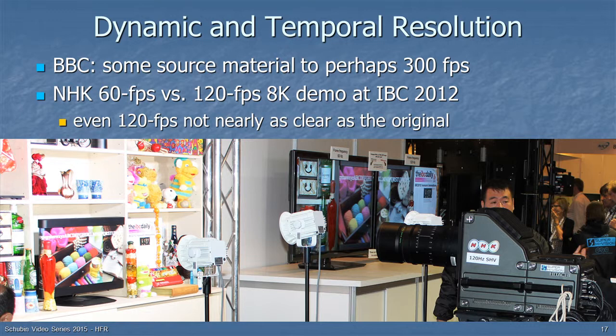BBC research shows that for some source material, like someone juggling Indian clubs, you might need as high as 300 frames per second to see it clearly. NHK, the Japan Broadcasting Corporation, demonstrated very high-resolution pictures comparing 60 frames per second versus 120 frames per second. When viewers glanced from the display to the moving band being filmed, even 120fps was not as clear as the original, so the ideal frame rate is not yet settled.